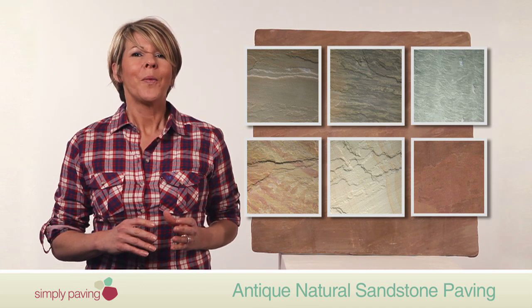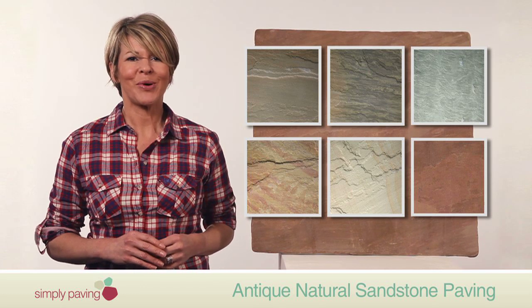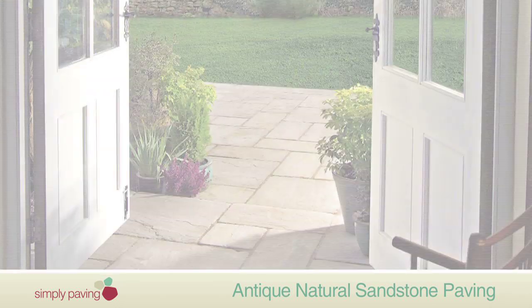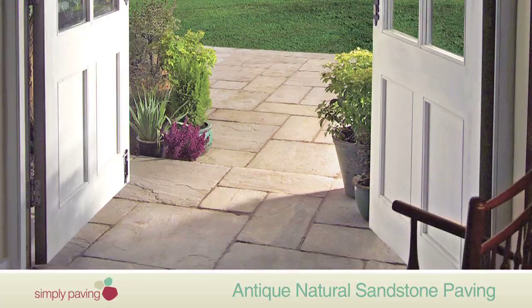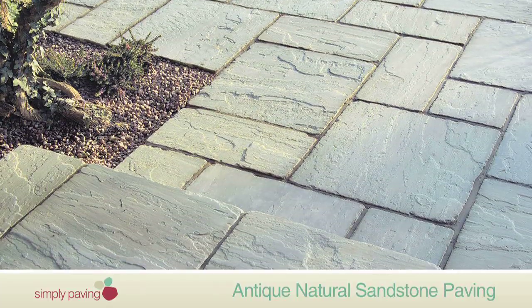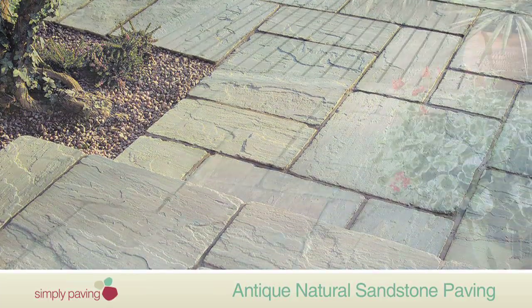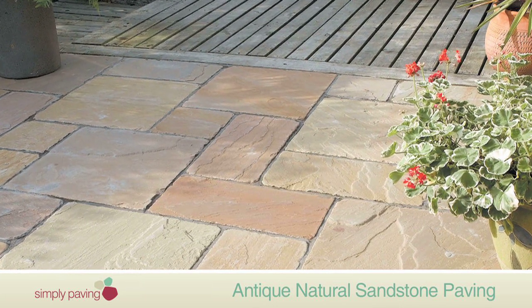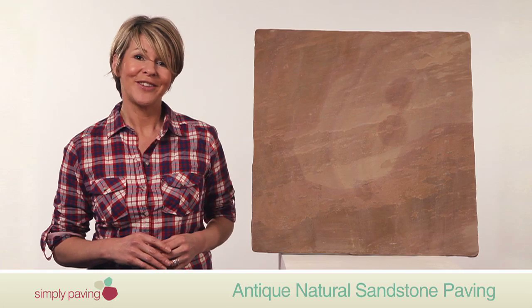Whichever shade you choose, the design possibilities are almost endless thanks to our patio packs. Each pack contains four different sizes of paving to help you lay simple random patterns. You can also cut the paving to your own desired shape using a diamond tip cutting disc.